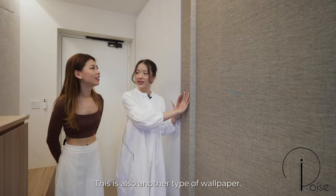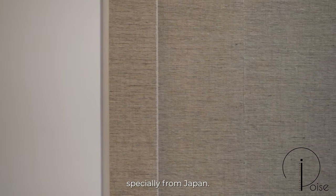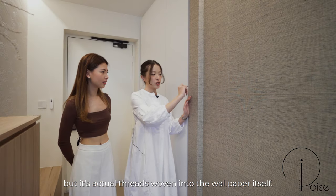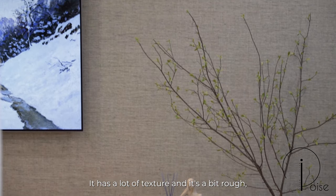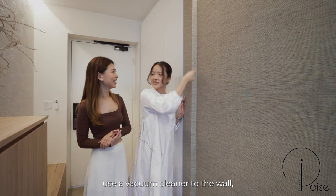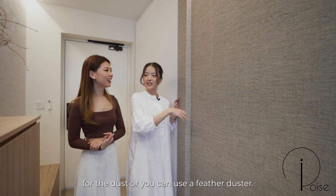This is also another type of wallpaper, but because we imported it especially from Japan, it's actually a fabric wallpaper — actual threads woven into the wallpaper itself. It has a lot of texture and it's a bit rough, but you can just take a vacuum cleaner to the wall to clean it a little bit for the dust, or you can use a feather duster.